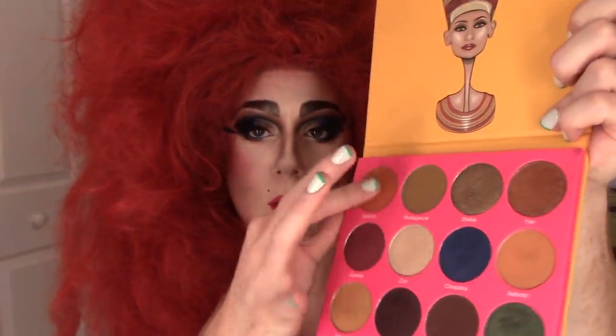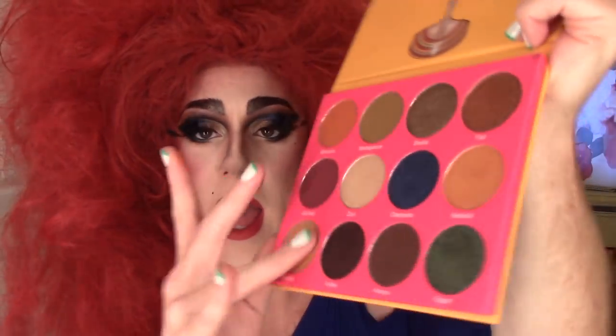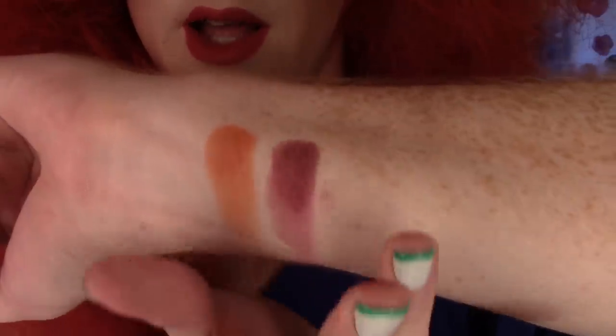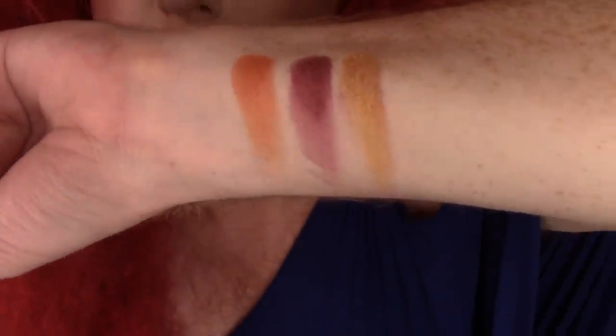I'll do three at a time, going top down. So this is Morocco, Jezebel, and Nairobi. Morocco and Jezebel are mattes. Morocco is the one I used in my crease today.